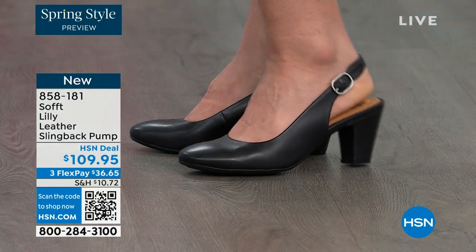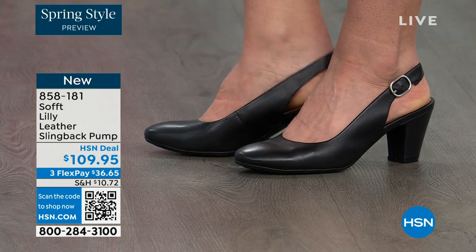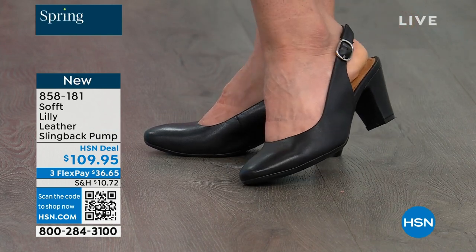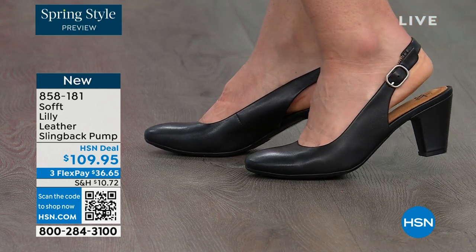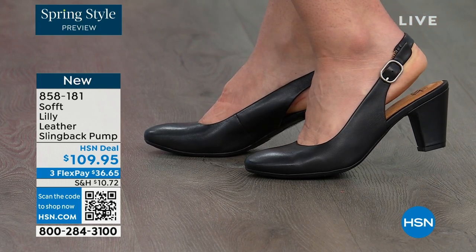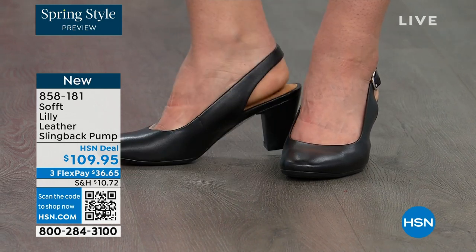Looking right here at the Lily leather slingback pumps. I'm also wearing these. You can see Dagmara has them on in black. I'm wearing them in the pewter color and there's also a really beautiful caramel as well. I love that they're super comfortable the moment you put them on. They're adjustable on the strap and they feel good underfoot.